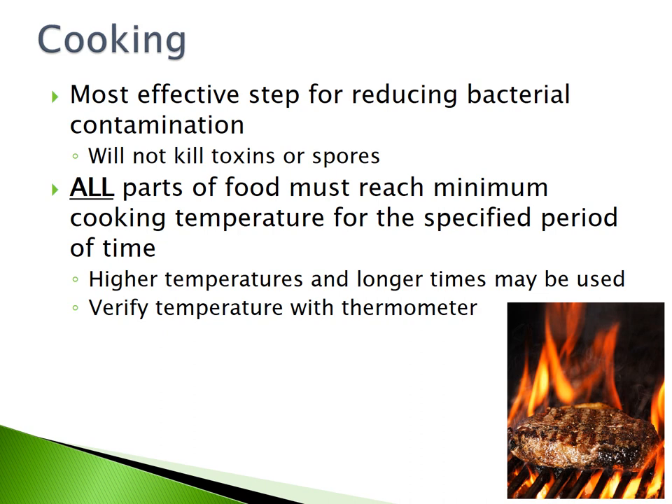Cooking is the most effective step for reducing bacterial contamination, but it will not kill toxins or spores. All parts of a food must reach the minimum cooking temperature for the specified period of time. Higher temperatures and longer times may be used. Verify your cooking temperature with a thermometer.